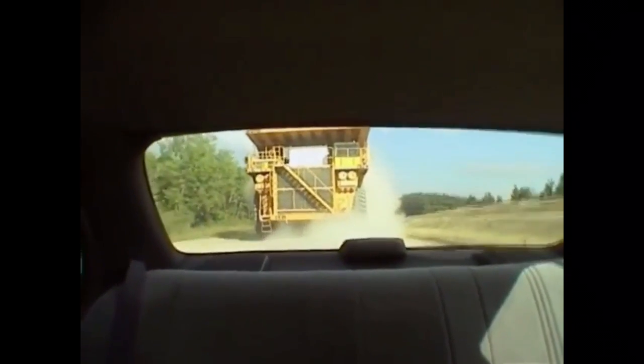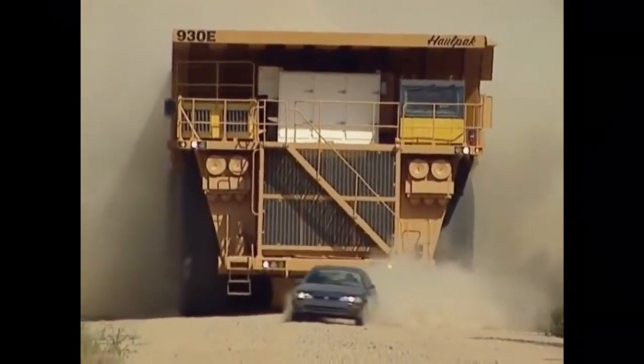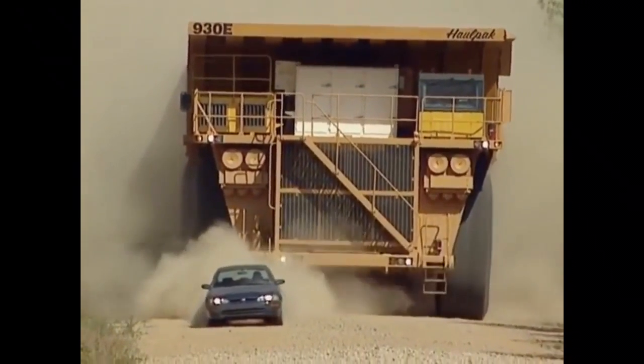There are 25 of these trucks around the world. They're shipped in parts because they're way too big for any highway to handle.